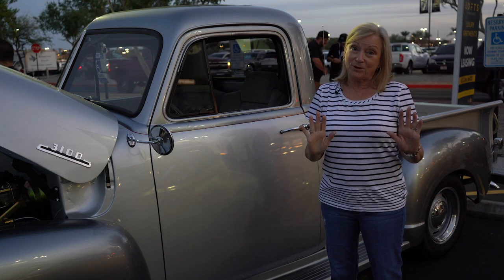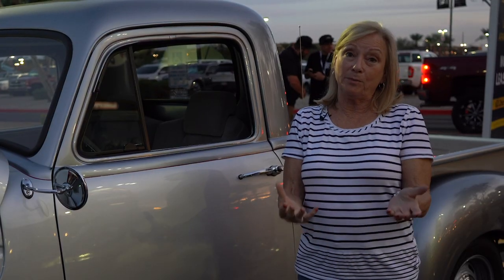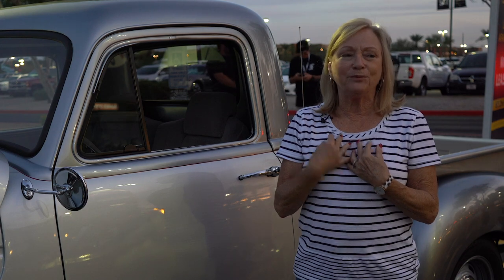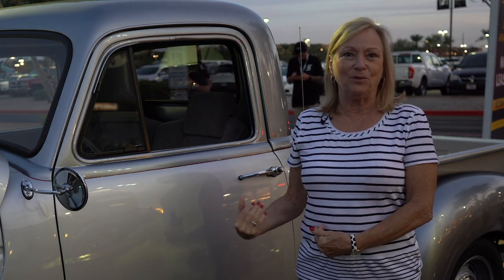I've not done the parade part yet. It was actually going to be my husband's truck, but then he found one at an auto show that he liked. I said I was born in '51, so I'll take the '51.